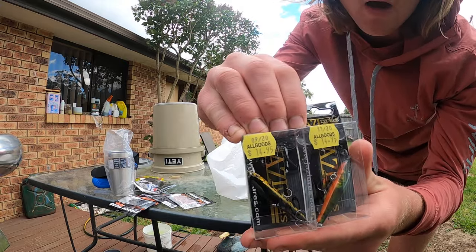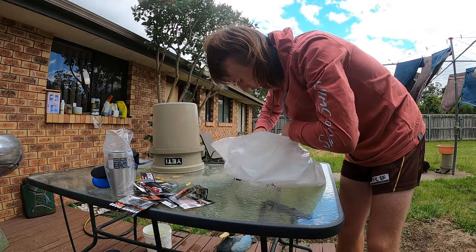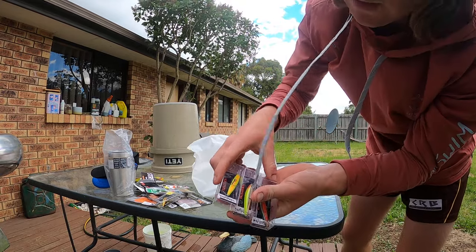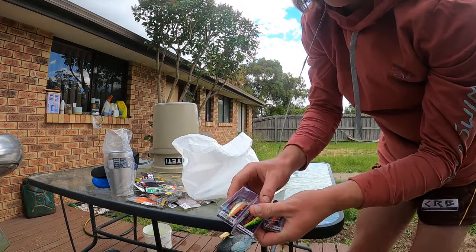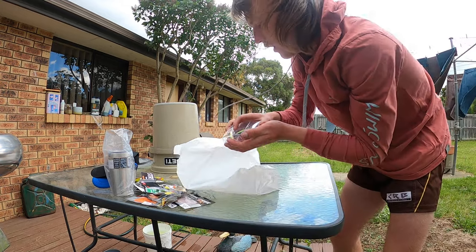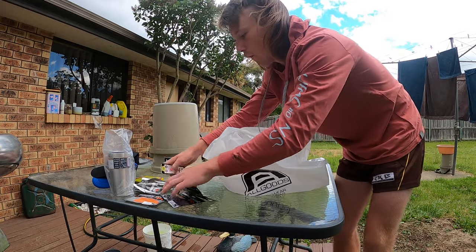We've got two Jazz lures — a black and gold and a redfin pattern. We've got some Strike Tiger stickers, some Fishing Australia stickers, and two Mets spinners. Finally, and definitely not least, three of the new colors in the shallow version of the new Hawk Snipers — Fire Tiger, Red Devil, and Sunset Flash.